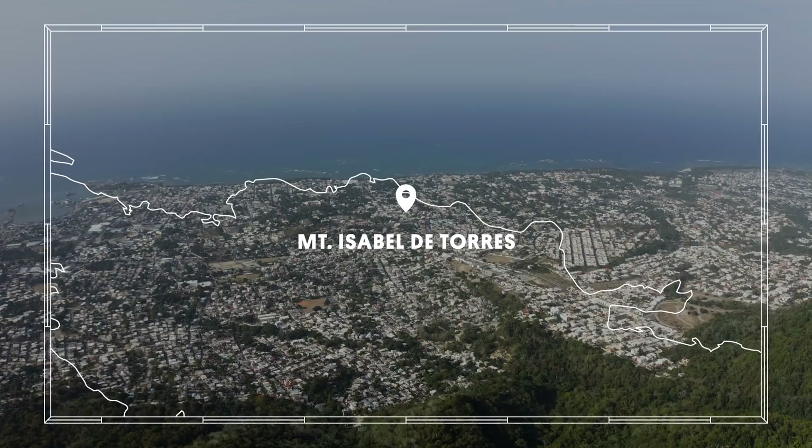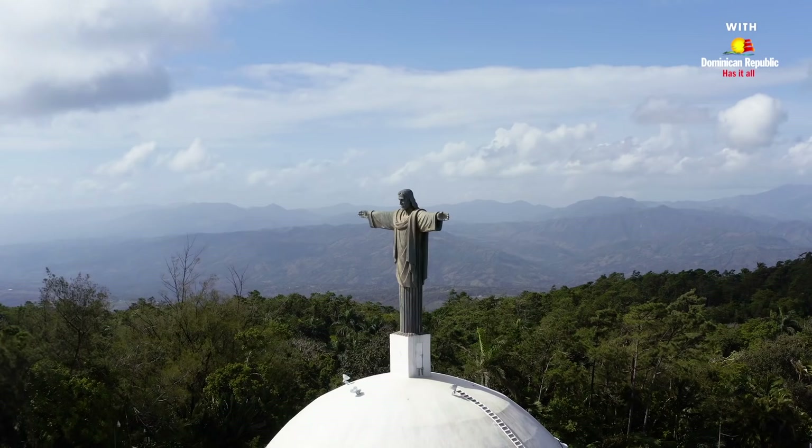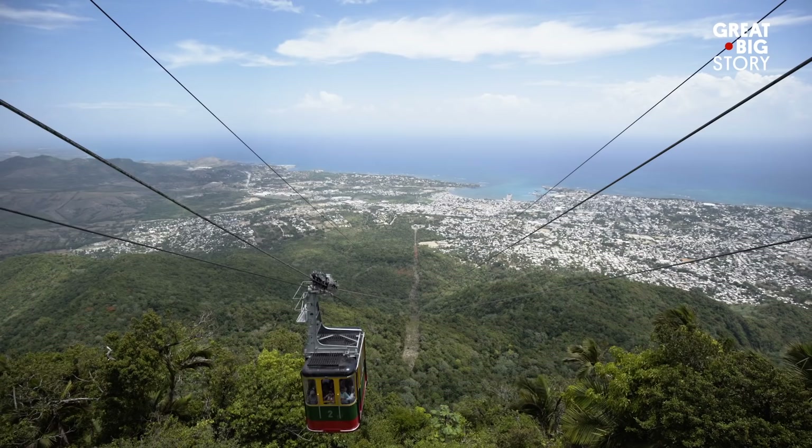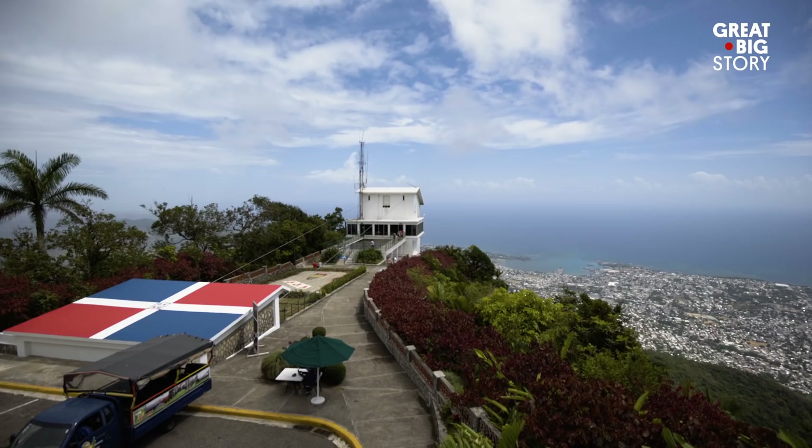We're still on the northern coast, but this time we're high up. The province of Puerto Plata is home to one of the country's most iconic sights, Mount Isabel de Torres. Visitors have the option to hike their way up or take the Caribbean's first-ever cable car to the top, which was built in 1975 and brings visitors up over 2,600 feet above sea level to the highest point in Puerto Plata.